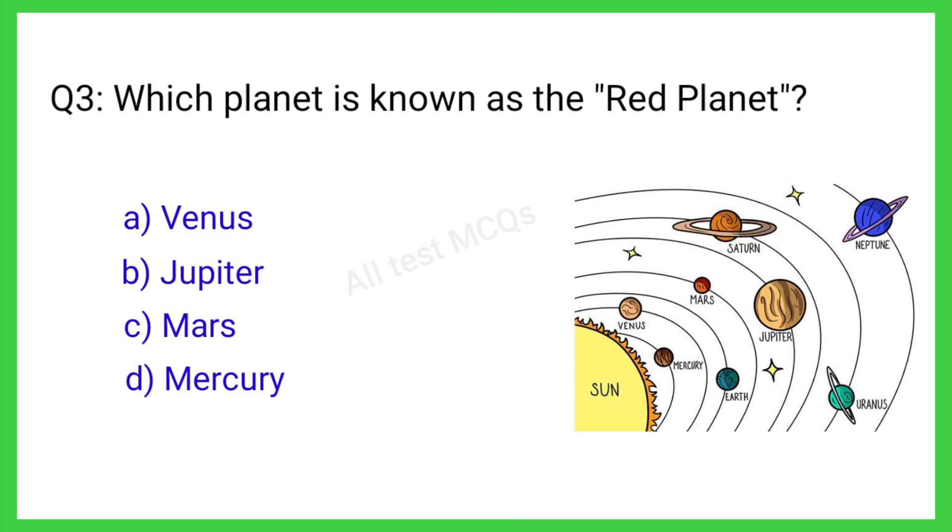Q3. Which planet is known as the red planet? The correct answer is C. Mars.